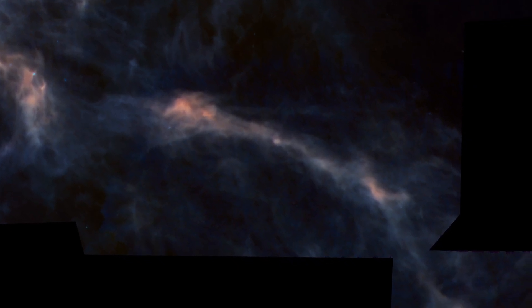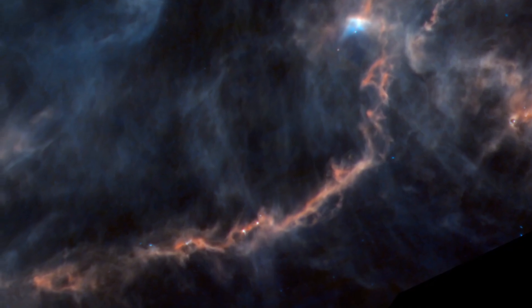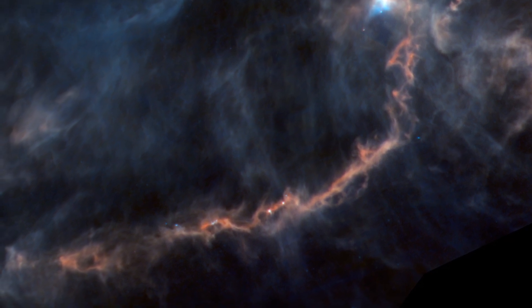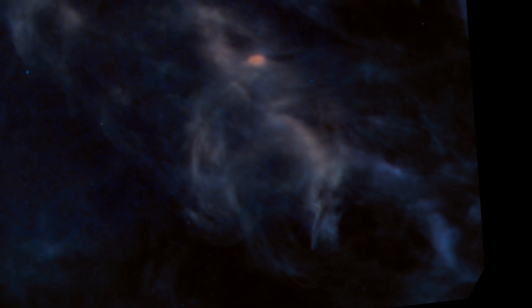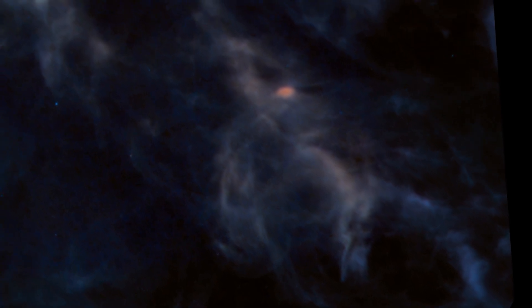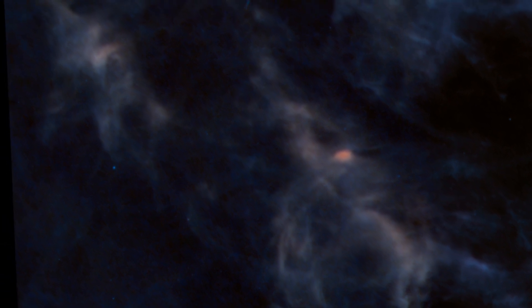Nearly everywhere Herschel looked in our galaxy, it found intricate filamentary wisps in these clouds. It appears that the turbulent motions of galactic gas give rise to these filaments. While they can range from a few to a few hundred light-years in length, they all seem to be about a third of a light-year wide in nearby star-forming regions.